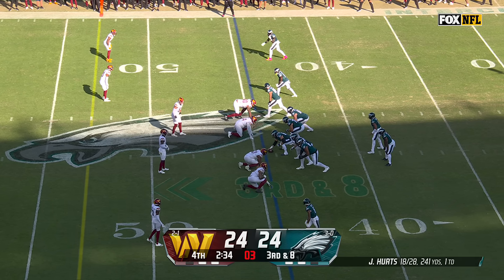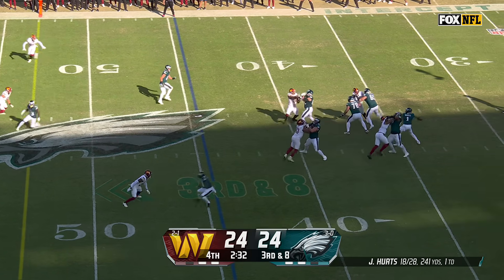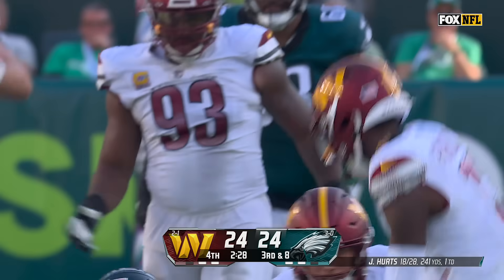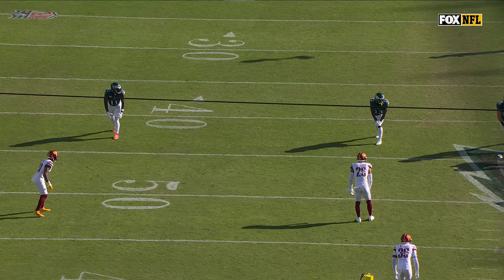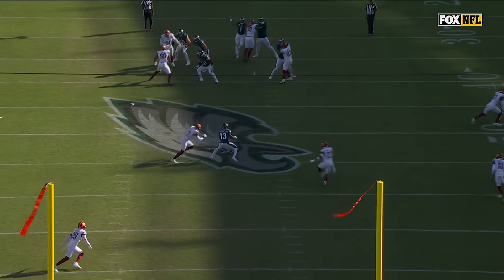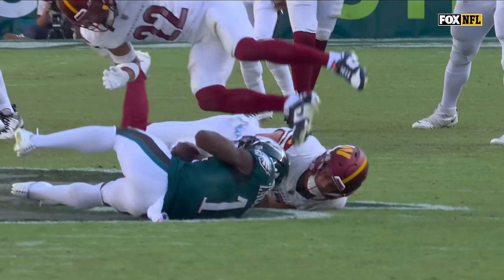Big third down and 8. Play clock again running down — they get it off. Hurts giving time, over the middle. He's got Zaccheaus, who this time makes the grab. This is one heck of a throw coming from the inside slot. Watch the crosses in front — just beyond Cody Barton, just past his fingertips.